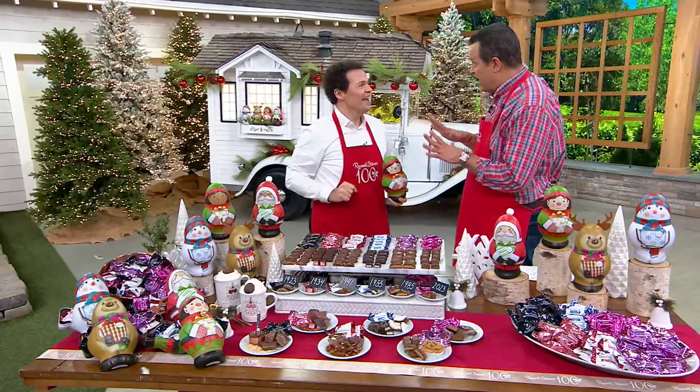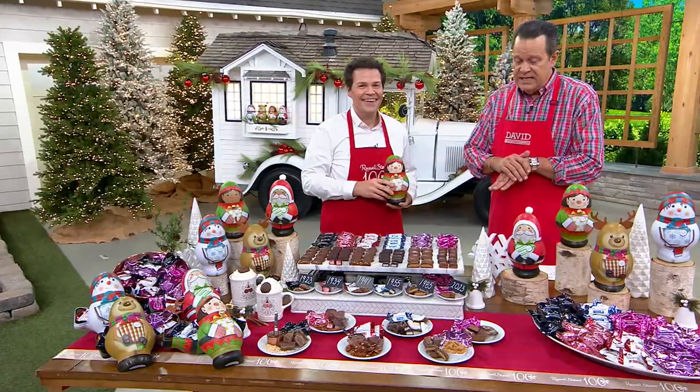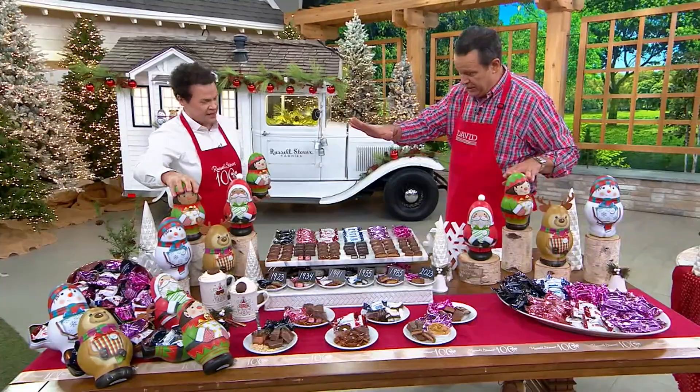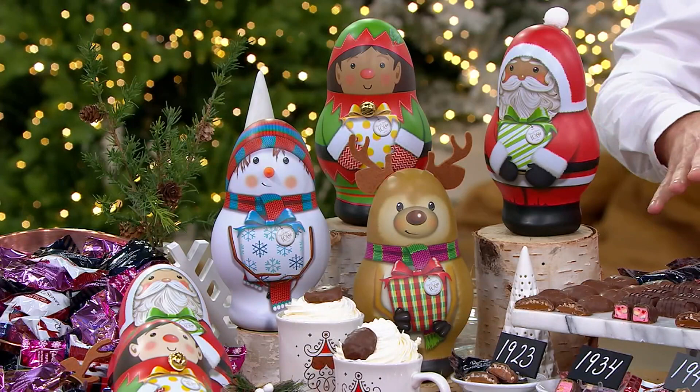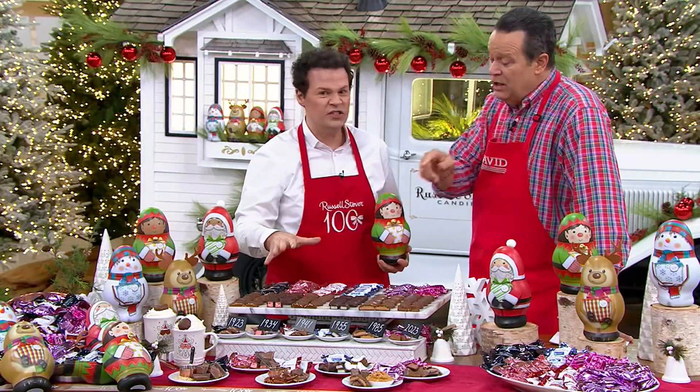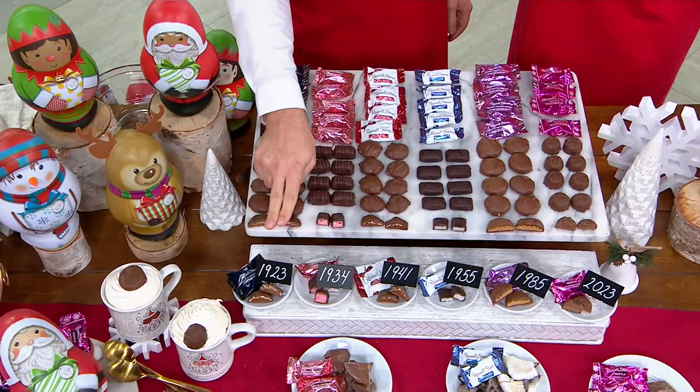This is the fourth time we've done these tins on QVC, and we have them in the light complexion and the deep complexion. Inside the tins comes the literal sweet part — all the chocolates. You're going to get six different varieties, all with recipes still inspired by Clara Stover's originals. Inside are dated chocolates that trace back to the very beginning, the first days of Russell Stover in 1923.